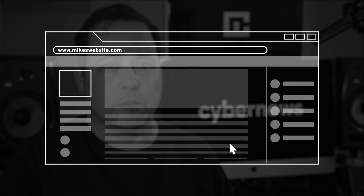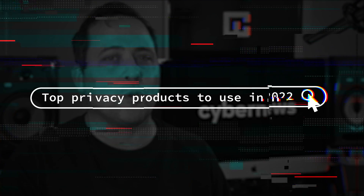If you're spending time online thinking your activity is private by default, you are mistaken, my friend. Hey everybody, today I'm gonna be going over the top privacy products you should be using in 2022 to make sure your cybersecurity is airtight and keep your online activity truly private.